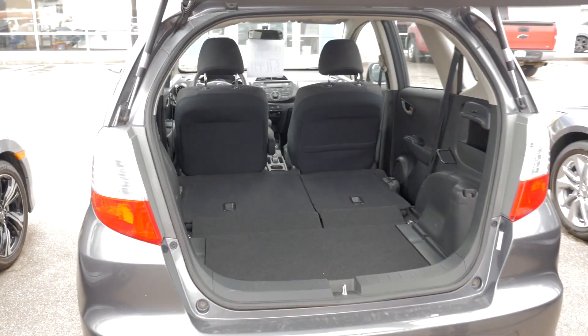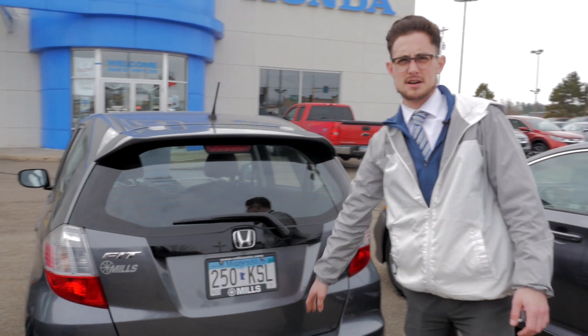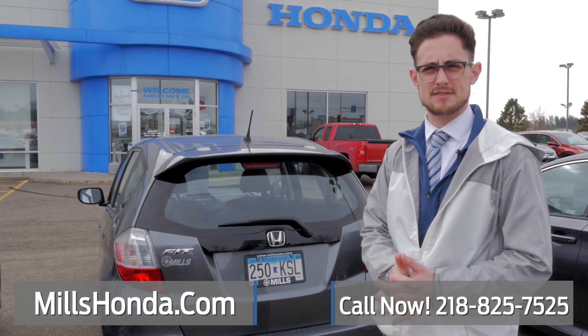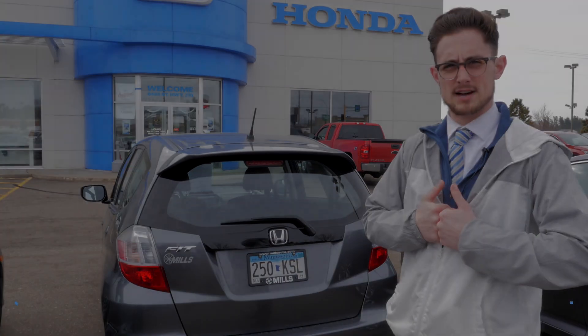We just took this in — it's a 2013 Honda Fit with just over 53,000 miles on it. If you have questions on this Fit or any other pre-owned vehicle we have, give me a call at 218-825-7525. Thanks.